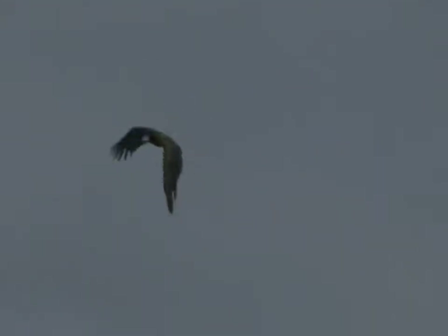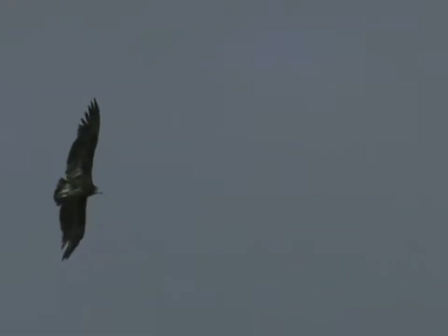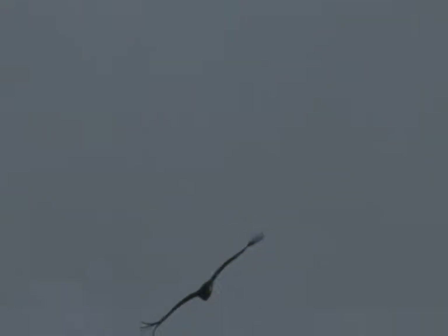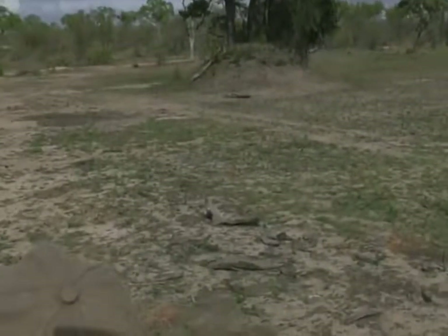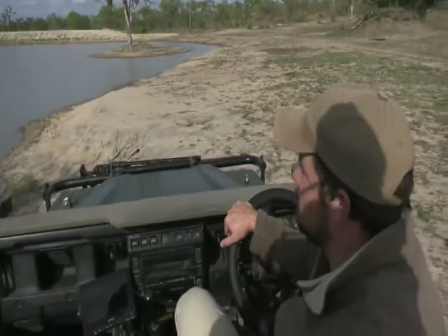Lots of different bird species are all over the place at Chitterdam. If you're a birder and want to see a lot of birds, this is one of the best places to come and spend a morning. Lots of activity around us — all these different species just gliding along in the morning sunshine, which is absolutely wonderful.